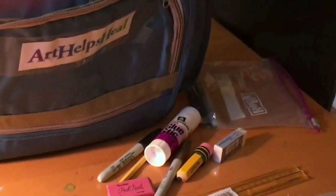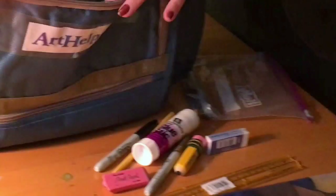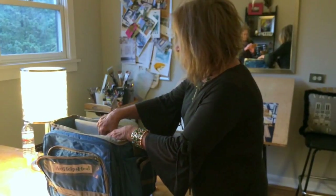When teenagers were interviewed in one of our hospitals, that's exactly what they talked about — they wanted to learn how to draw. So those supplies are available for them.